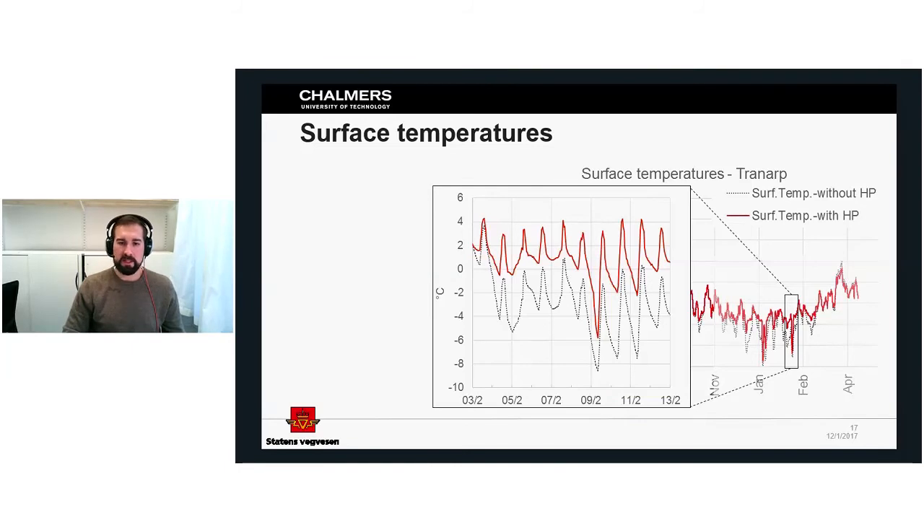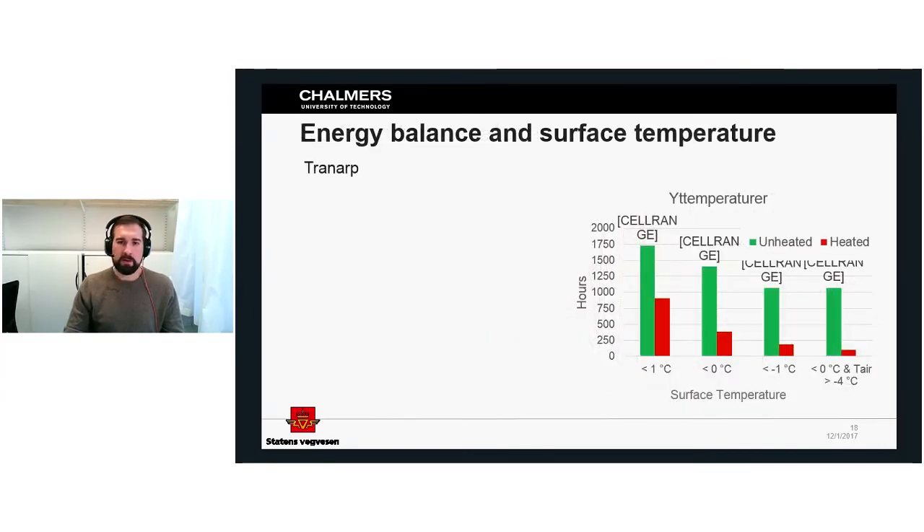During a cold spell around February 9th, the temperature drops because the control system turns the system off when air temperatures are very low. When air temperature is very low, the air can't contain as much moisture, so with low moisture content there is also low risk for frost formation. This is a way of conserving energy — when the weather gets warm again, the system turns back on.